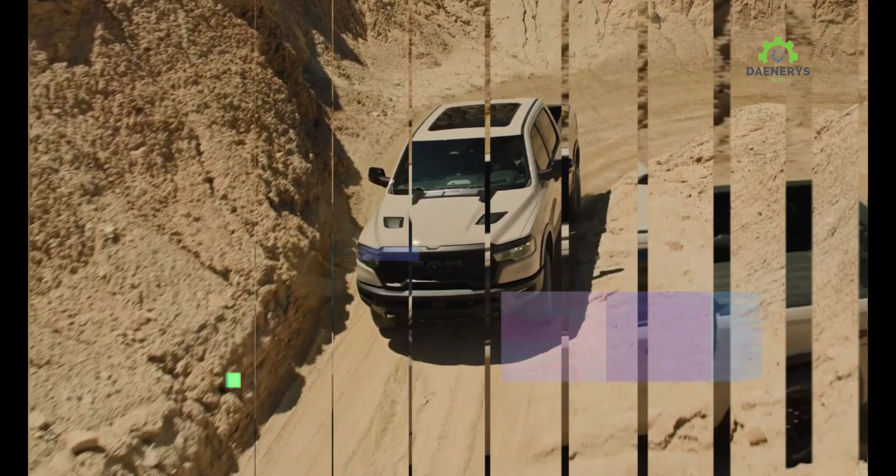While we'd love to see the Dakota sooner, we'll have to patiently wait until its debut. In the meantime, Mexico and other global markets will have a smaller unibody Ram truck they can drive.